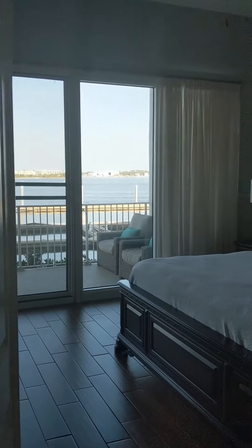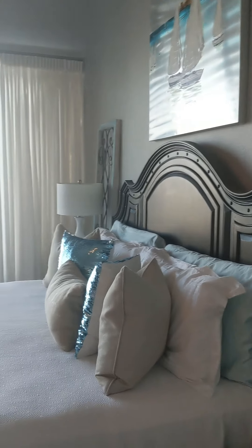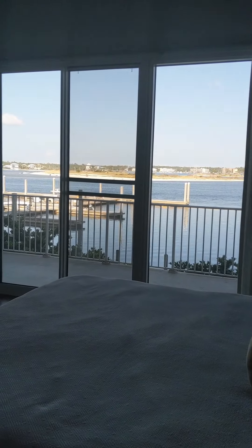You've got your main bedroom here with a king bed. And then look what you get to look at when you wake up in the morning — gorgeous views in there.